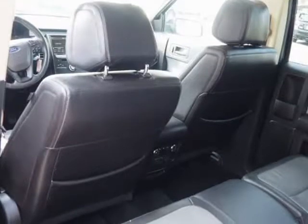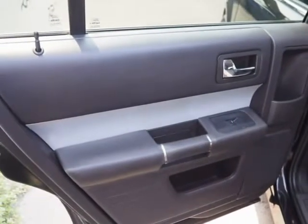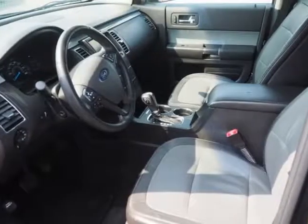According to KBB.com: spacious and versatile cabin with genuine 3-row space, refined ride, high-tech features, all-wheel drive and turbocharged engine option.